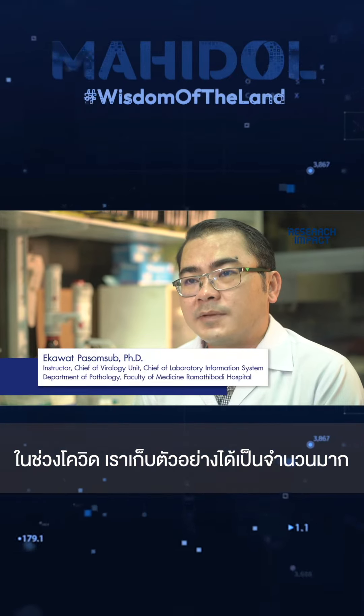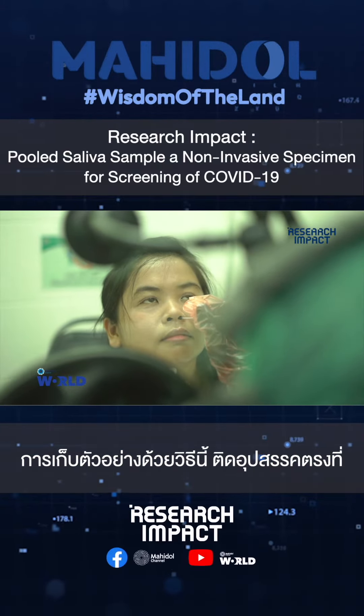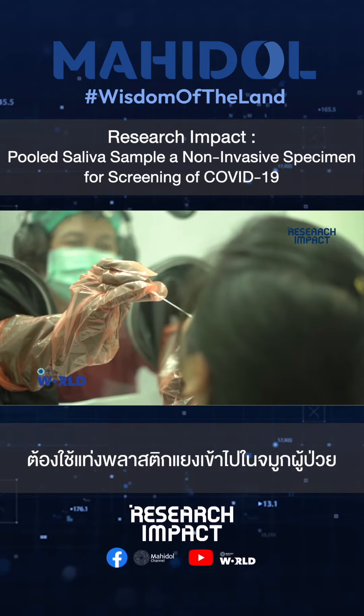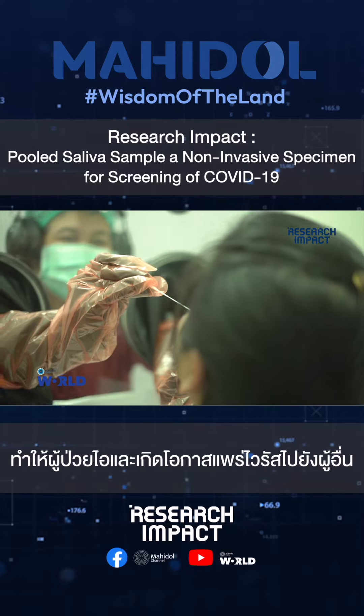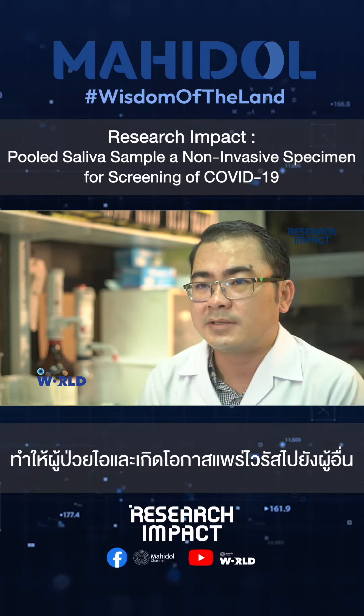In the time of COVID, we get a lot of samples. When we collect the samples, we have a problem because the nasal swab is an invasive technique. You have to use soft plastic and push it into the nose of the patient, and it makes discomfort and has the chance to transmit the virus to other people.